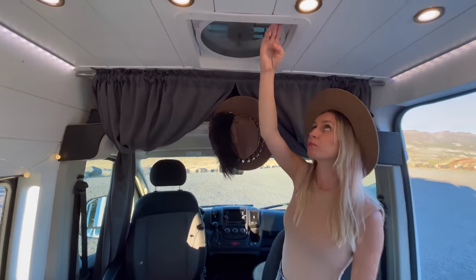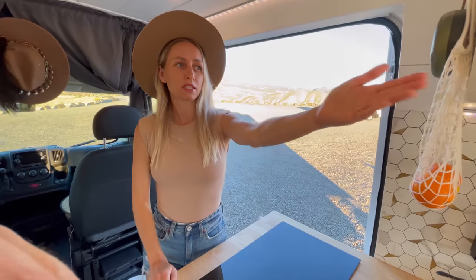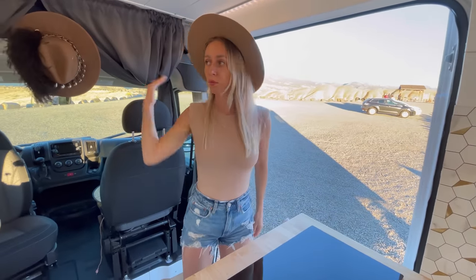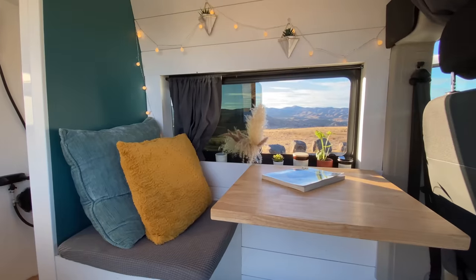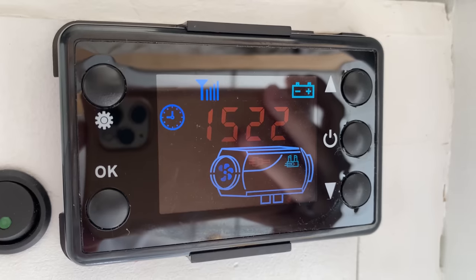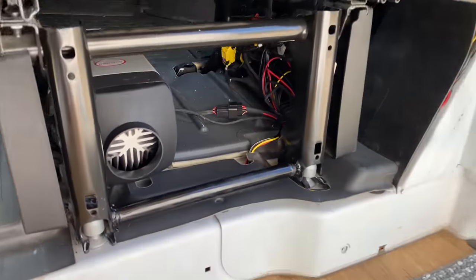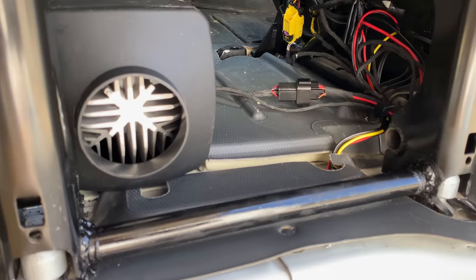The van is equipped with a Max Air fan with remote control and 10 speeds that allow air to enter and exit. Thanks to the correct placement of the fan in the sliding windows on the back door and in the dining area, the room is well ventilated, creating a pleasant breeze. Moreover, we use the fan as an exhaust hood while we cook. In order to ensure a comfortable temperature inside the van when it gets cold, we installed a diesel heater with remote control that makes traveling cozy even in the winter.